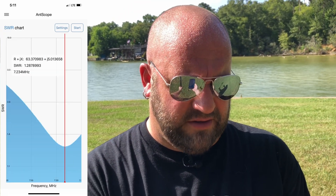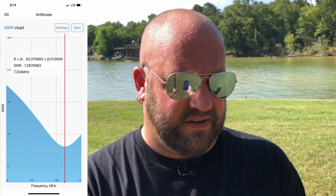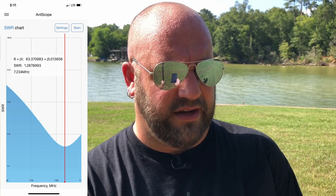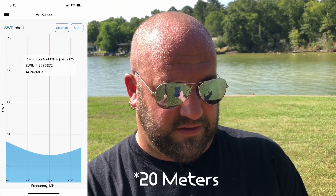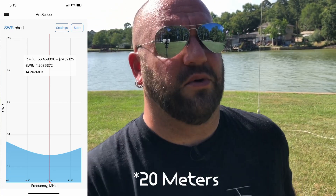It's tuning up great. I didn't measure every frequency — I just measured 40 and 20 meters, the two primary bands I care about. On 40 meters the lowest dip was 1.28 SWR at 7.234 MHz, tuning for the middle of the phone portion. On 20 meters at 14.203 we're at 1.20:1 SWR — fantastic. We're good across the whole band on both. 40 meters is a little higher in the band; we could lower it if needed, but I'm excited.